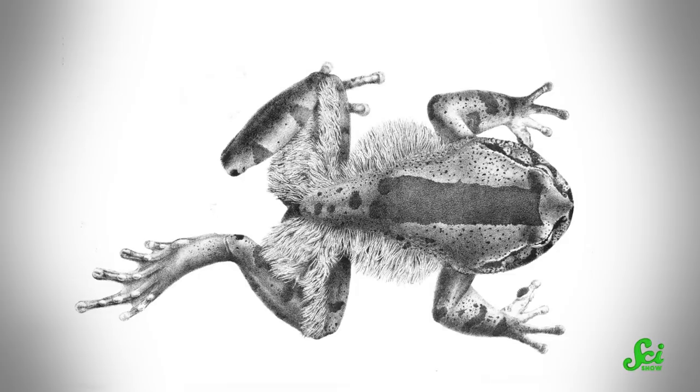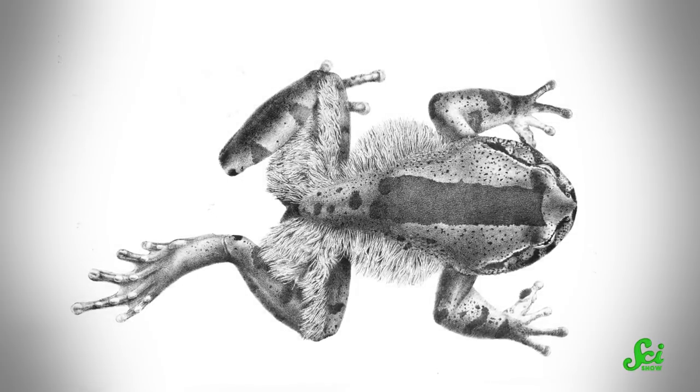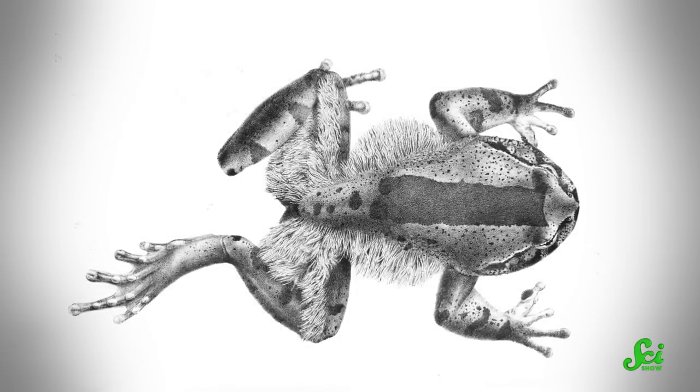They're called hairy frogs because of the hairy filaments that the males sprout during mating season. But that's not the weirdest thing about them. Hairy frogs use claws to defend themselves, which is not extraordinary in and of itself.